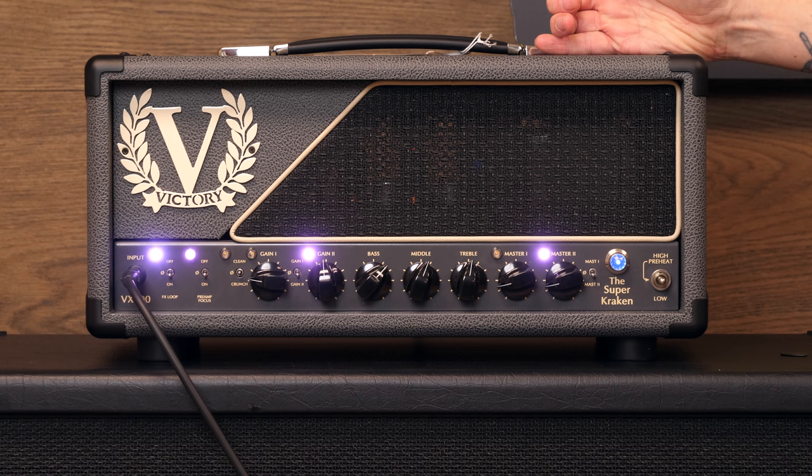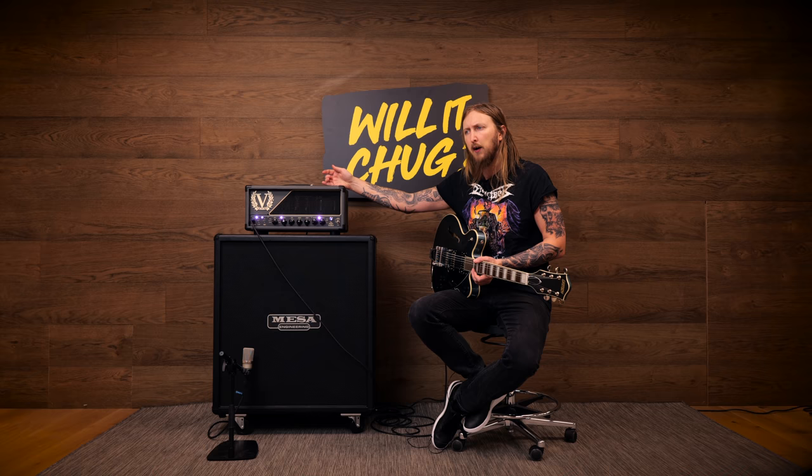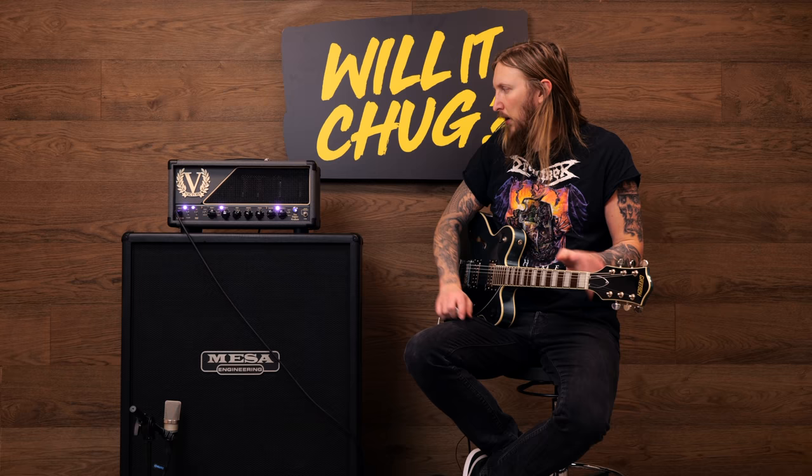For today's test I brought out the Victory Kraken — the Super Kraken amplifier. Why? Because I like this amplifier and I think it might be a good match to this guitar. I have no idea, we're just gonna find out. In today's Will It Chug? I'm using this Mesa oversized cabinet, that's a Neumann TLM 102 microphone over there, and I also have a bunch of stereo microphones over there. Are you guys ready? Will this Gretsch Streamliner guitar chug? Let's see.